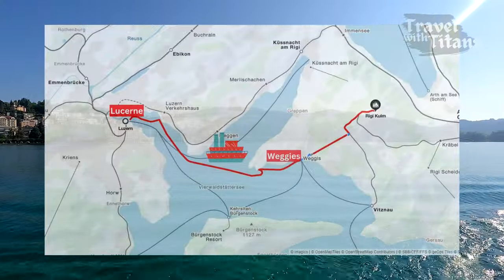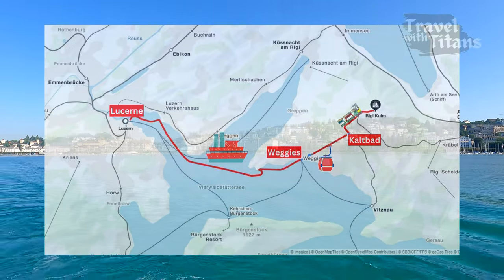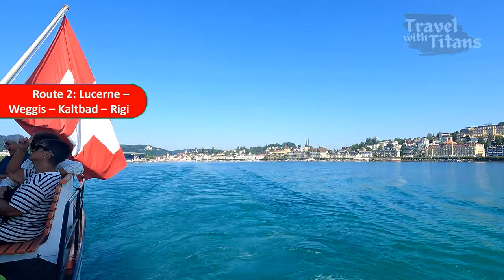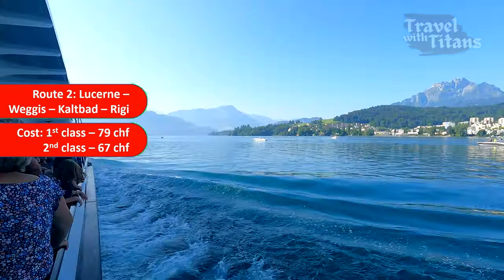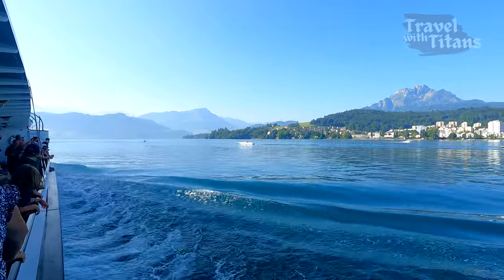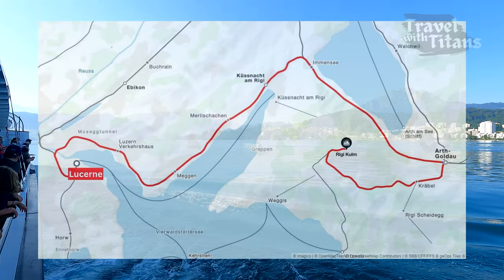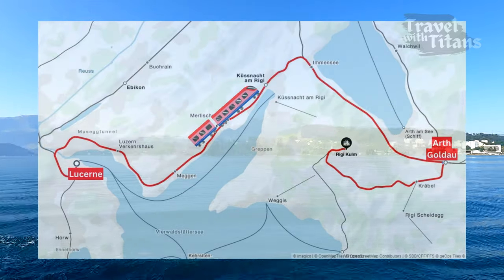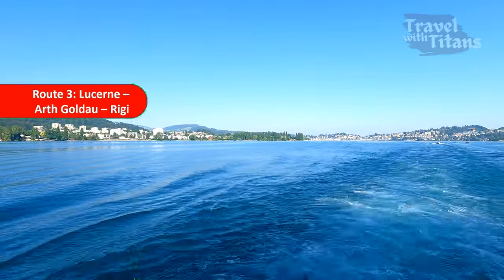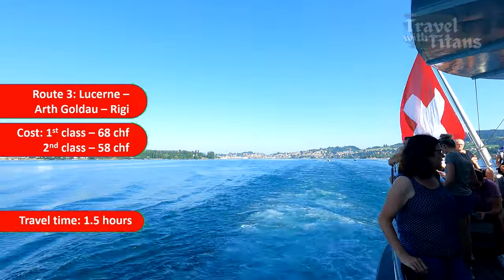In the second route, you can take the boat from Lucerne to Weggis and then take the cable car to Rigi Kaltbad, then the cogwheel train to Rigi Kulm. Total cost of this route is 67 Swiss Francs for second class and total travel time is 2 hours. We will cover this route in reverse while coming back from Rigi to Lucerne. In the third route, you take the train from Lucerne train station to Arth Goldau and then change to the cogwheel train to Rigi Kulm. Total cost is 58 Swiss Francs and total travel time is 1 hour 30 minutes.